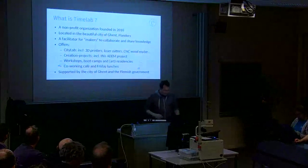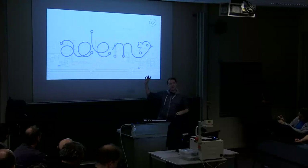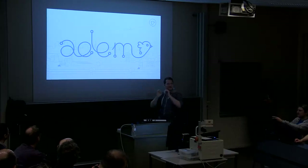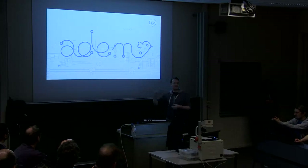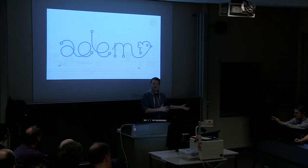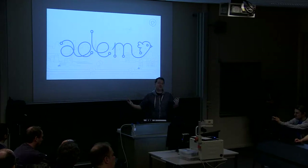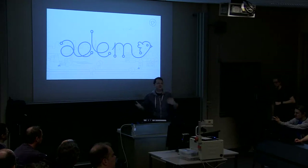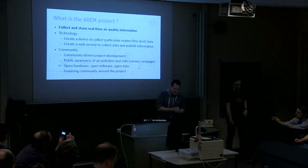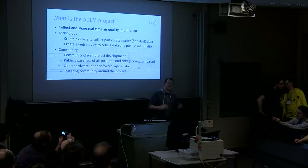TimeLab looks like this — we have lots of stuff to play with. We have a nice logo, and the logo is special in the sense that it includes electronic schematic symbols but also a bird. Like in the coal mines, they used to have birds to monitor air quality. If a bird died, there was something wrong with the air quality. That's what we want to represent with the ADEM project.